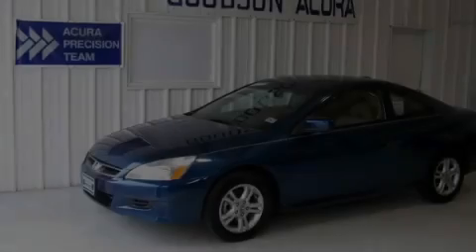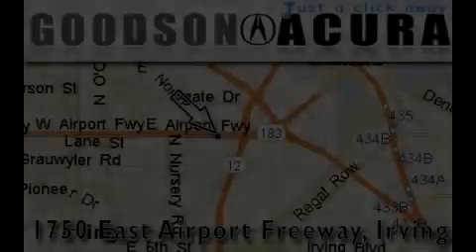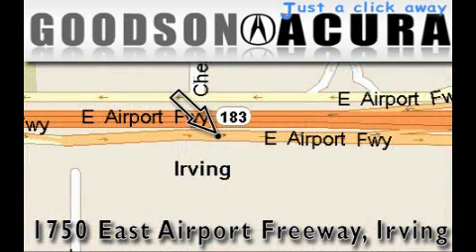Please call us today for more information on this great vehicle. Goodson Acura is located at 1750 East Airport Freeway in Irving. Our goal is to exceed all of your expectations to ensure that you'll return for future visits.